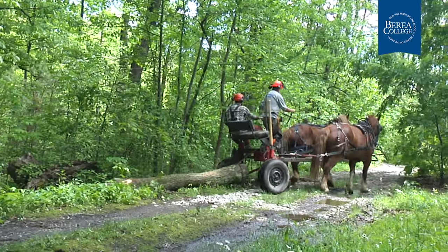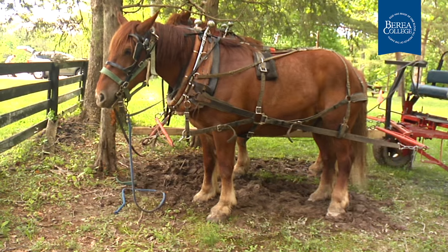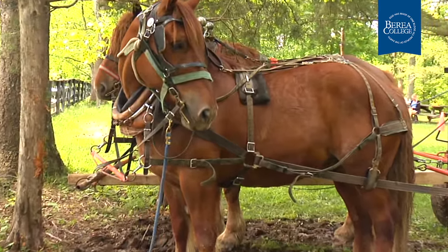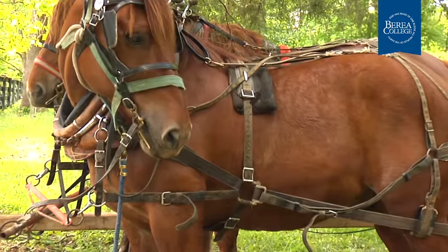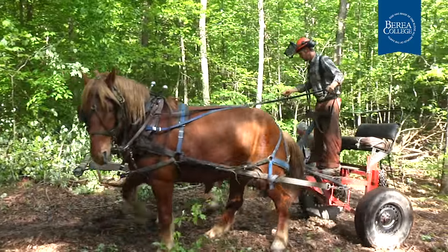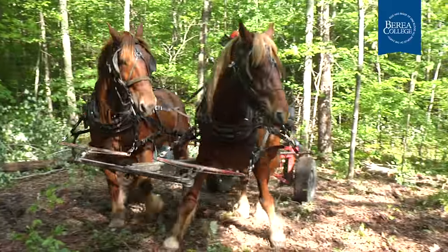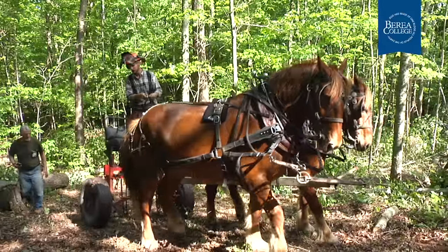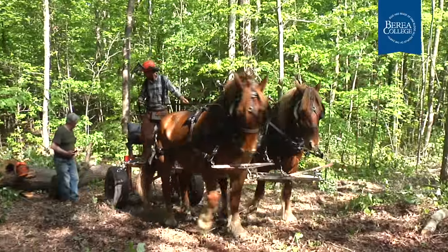We're using harnesses that have nylon components and state-of-the-art materials that are maintenance-free. And we're using modern natural horsemanship methods of handling our horses that are about being like a horse and not being anything but kind to the horses. So it really is modern.